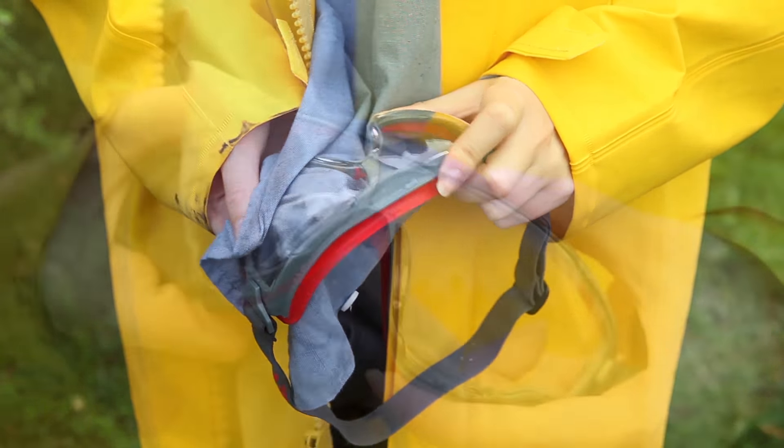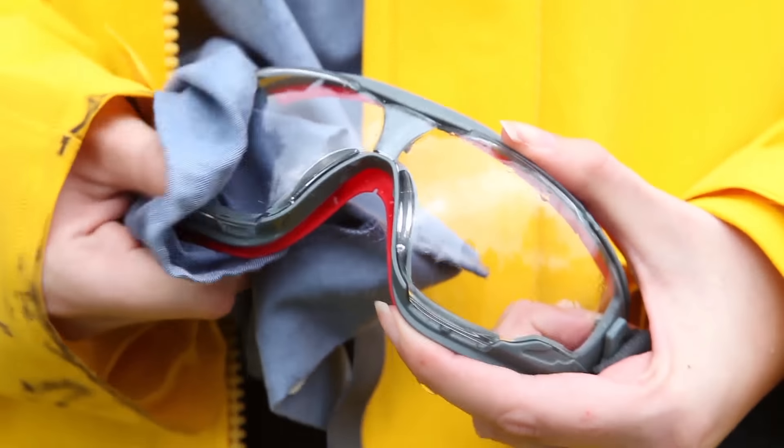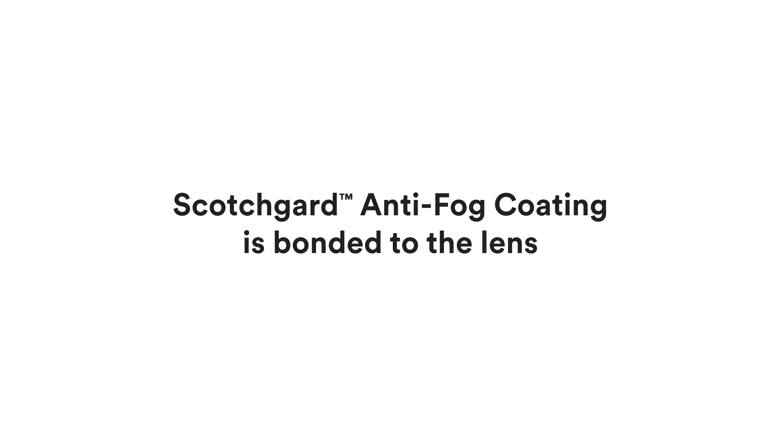While the active ingredient in traditional anti-fog coatings can be washed away from the lens, Scotchgard anti-fog coating is bonded to the lens, so you may enjoy reliable, clearer sight longer.